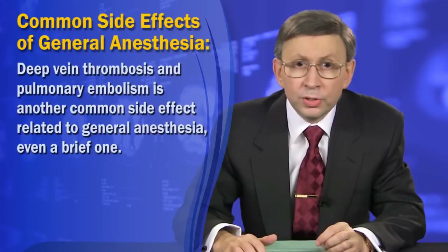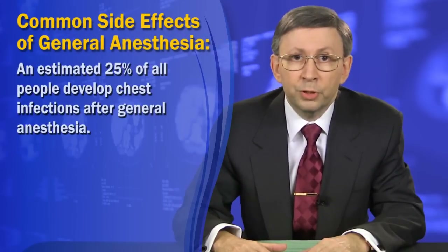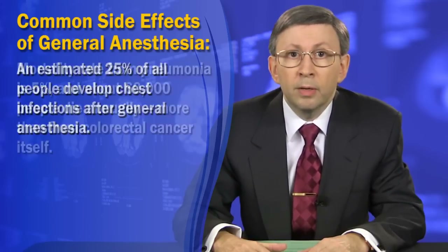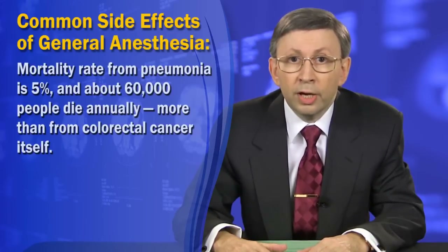Deep vein thrombosis and pulmonary embolism is another common side effect related to general anesthesia. Pulmonary embolism causes or contributes to 200,000 deaths annually in the United States alone. Add to this an estimated 25% of patients who develop chest infection after general anesthesia, and many older people die weeks or months later from acute pneumonia. Mortality rate from pneumonia is 5%, and about 60,000 people die annually — slightly more than from colorectal cancer itself.